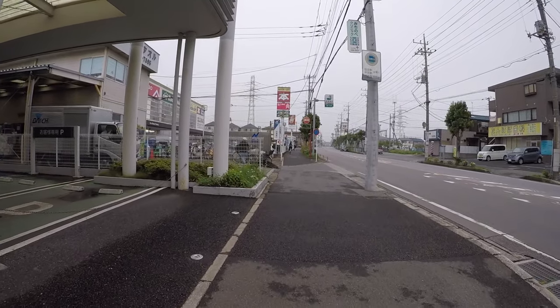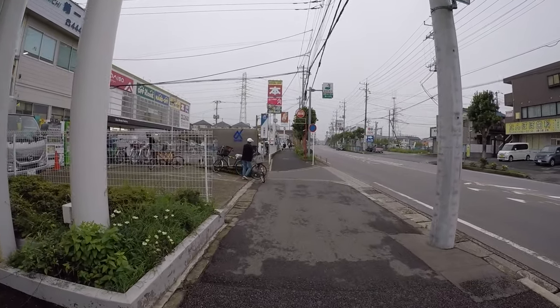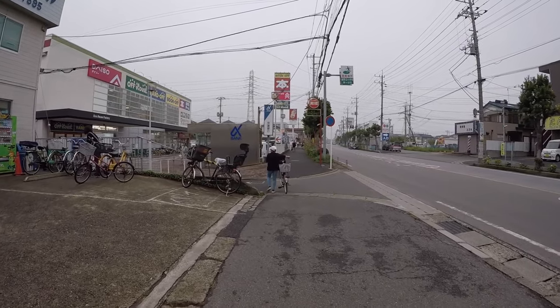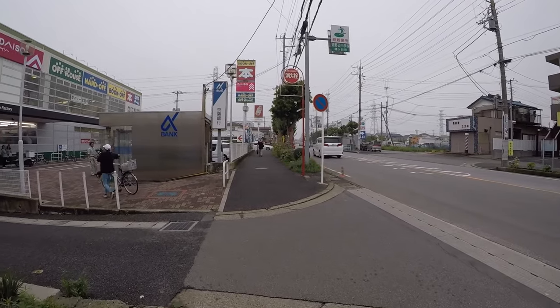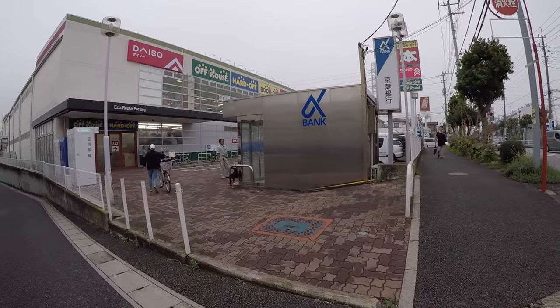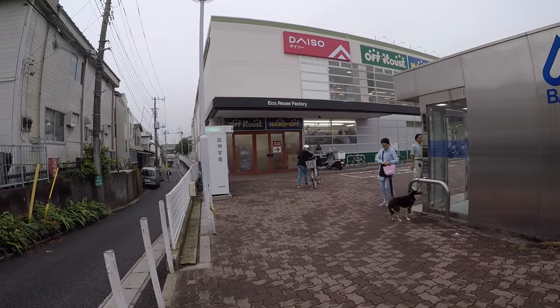Now I've arrived at this other book-of-house — Hard Off. This is where I'm going to buy some of my souvenirs for friends and neighbors. I only bought some wallets for my neighbors — like branded wallets that are really cheap.